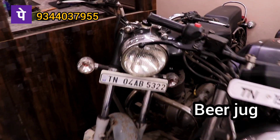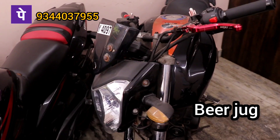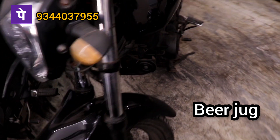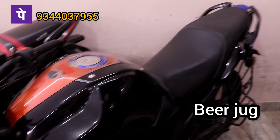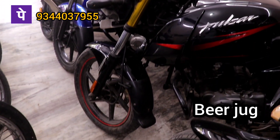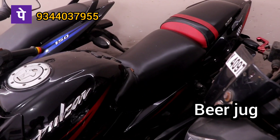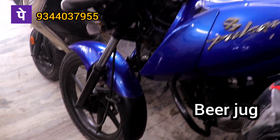This one is Electra, 2015 model, 65,000. Low model FZ, 2013, 23,000, 2013 model. Pulsar 180cc, 2017 model, 55,000. 24,000. Pulsar 150.